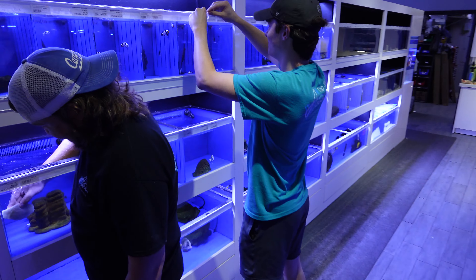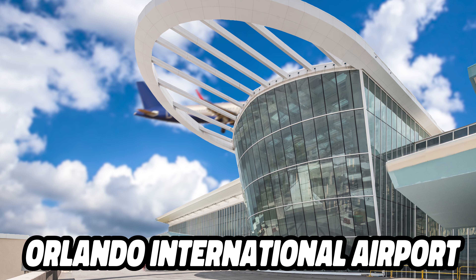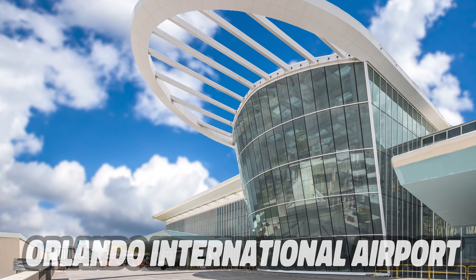How many fish do you think we can actually hold in this fish system here at Top Shelf? Probably a good couple, like 100, 200 — comfortably. Black Fridays we get a lot of fish, hundreds, but not necessarily the greatest.